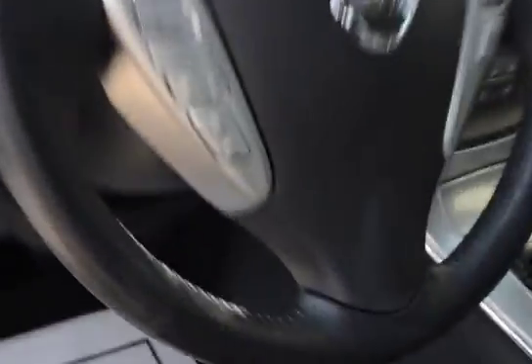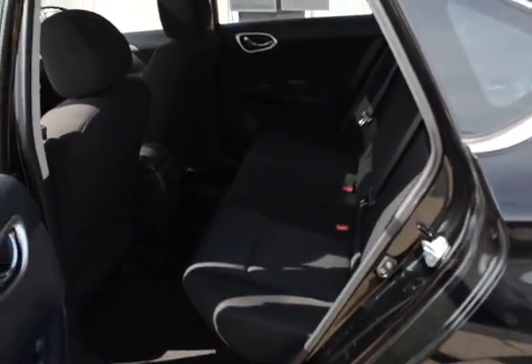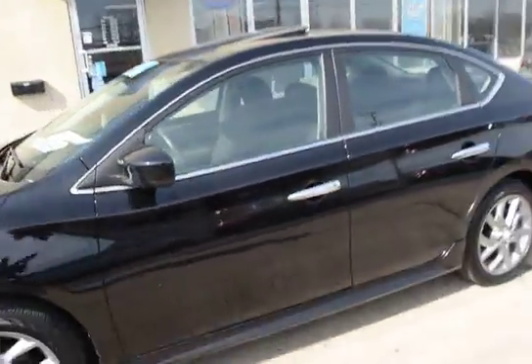Black cloth interior, all the power equipment, Bluetooth on the steering wheel, and that's the factory navigation screen there. Lots of room in the back seat of this Sentra, and the interior and exterior are just in super condition.